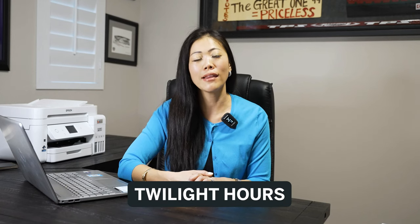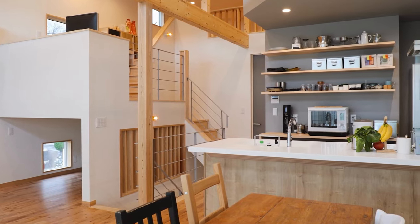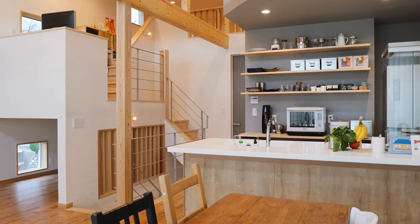Do you have any idea when the best time of day is to shoot your home? The answer is twilight. Twilight hours really enhance the color and the lighting of the home and showcase it well. When you hire a professional photographer, they know exactly what kind of colors and lighting they need to make sure that space is really highlighted.